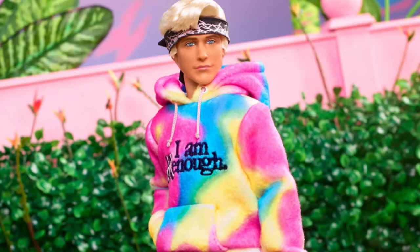Oh, I forgot I pre-ordered this Ken! That one also has the updated Ryan Gosling face sculpt, but today we're unboxing it because I pre-ordered him on Amazon, forgot about it, and then he showed up anyway and charged my account.